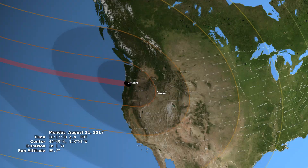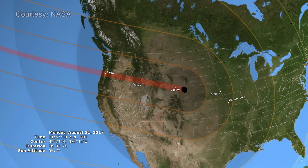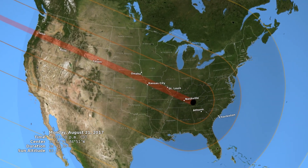They're rarely seen by most people because they only cover a small path across the earth. A good one only passes by one area of the earth every 50 or 100 years. It's one of these things that a lot of people talk about because if you've seen a total eclipse, you remember it.